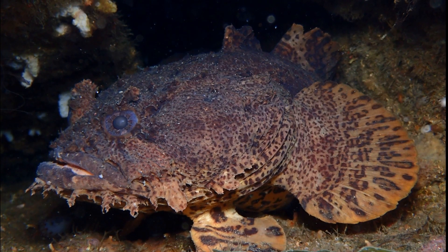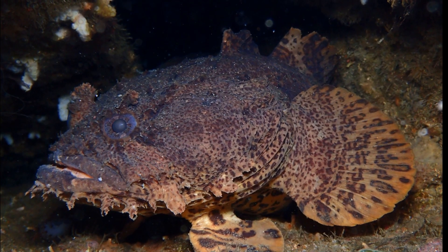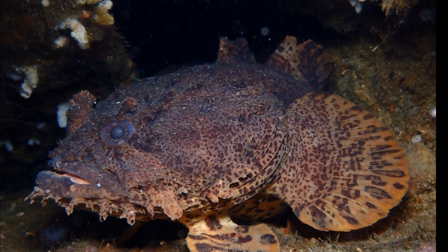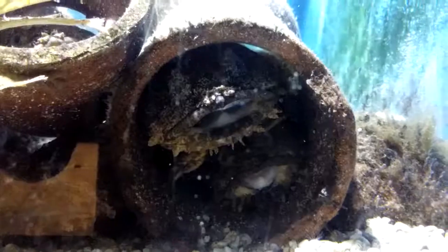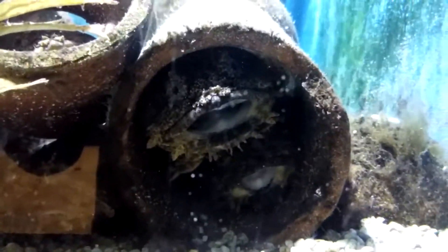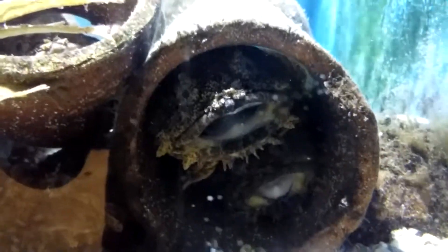Oyster toadfish are very noisy, especially during the breeding season when males invite females to their nesting areas with a loud call. Spawning takes place in the nest a male has excavated. The male will guard the fertilized eggs in their nest. The nest may include eggs from several different females.